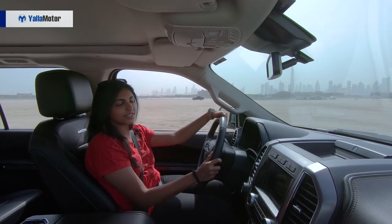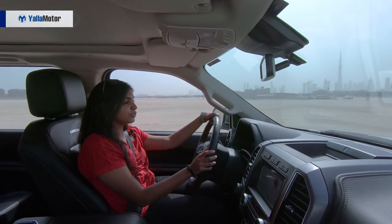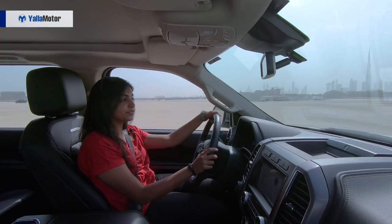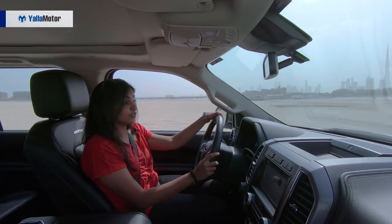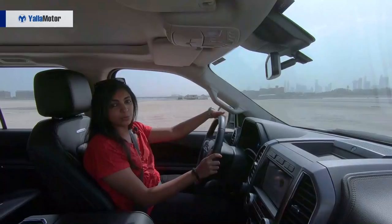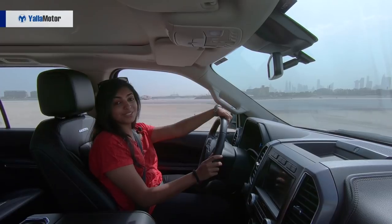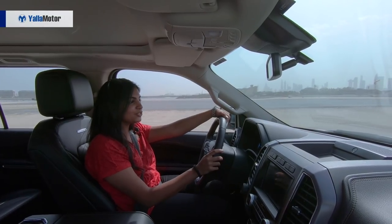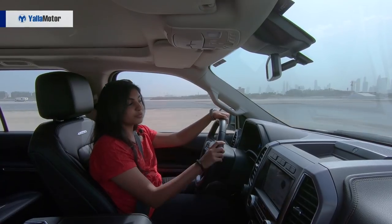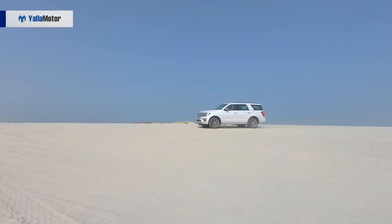The Ford Expedition has a 3.5-liter EcoBoost V6 with a twin-turbo engine. It also has 400 horsepower and 650 Nm of torque — that's a lot of torque for a car of this size. And it can tow up to 4 tons, so if you own boats or jet skis, you're not going to have a hassle towing them whatsoever. What's also very interesting is that it has the same engine as a F-150 Raptor, so it's pretty cool that the Expedition comes on those levels.